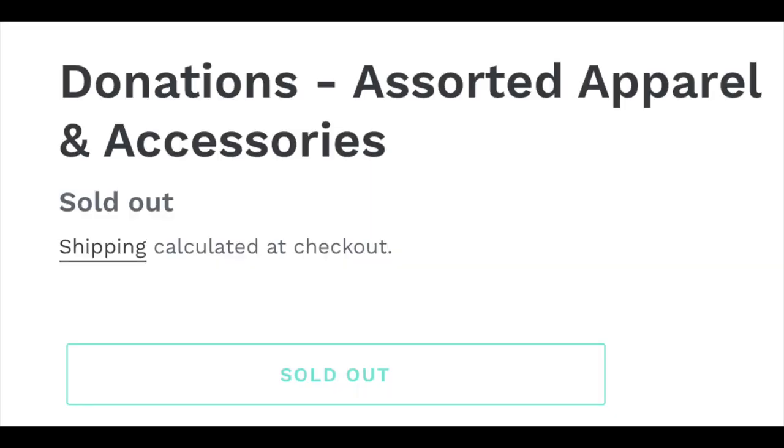At the time of filming, this mystery box was available — you just had to pay for shipping, so I'd tack it onto a purchase. Quick update: the donations item is now sold out, unfortunately. But keep an eye on the website — I'll link the item page below for easy reference, in case they restock.